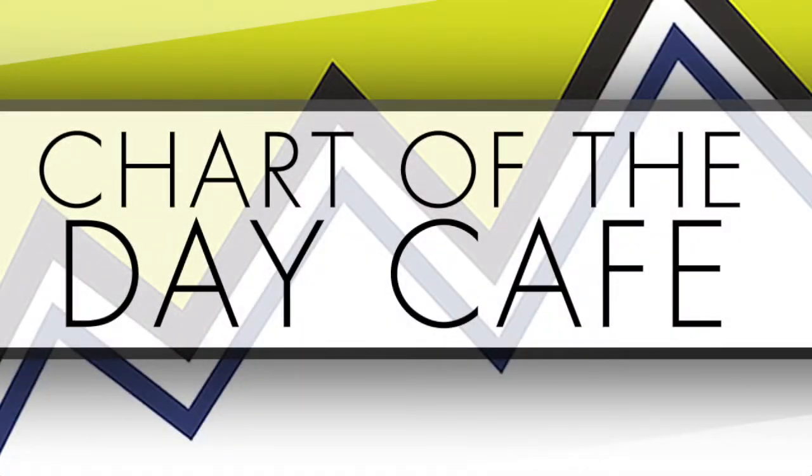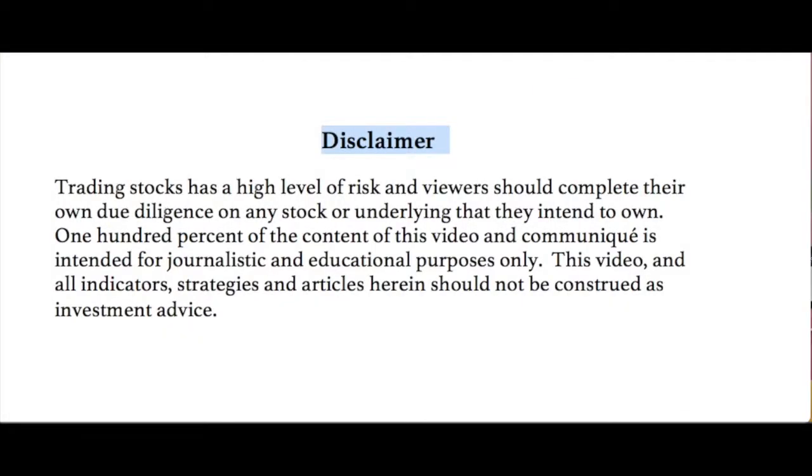Hello and welcome to Chart of the Day Cafe for Tuesday, June 5th, 2018. To read our disclaimer quickly: trading stocks involves a high level of risk and viewers should complete their own due diligence on any stock or underlying that they intend to own. 100% of the content of this video and communique is intended for journalistic and educational purposes only. This video and all indicators, strategies, and articles herein should not be construed as investment advice. Not making any recommendations — always for your further homework.